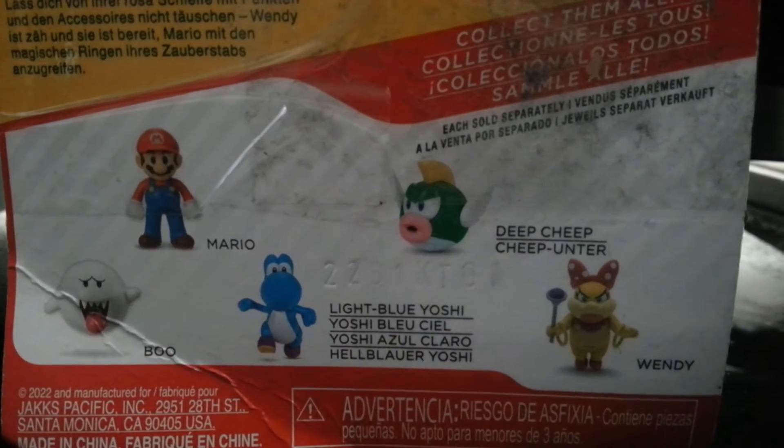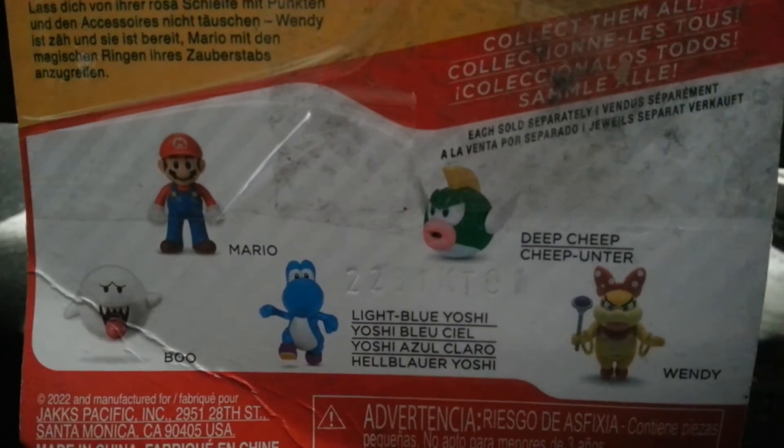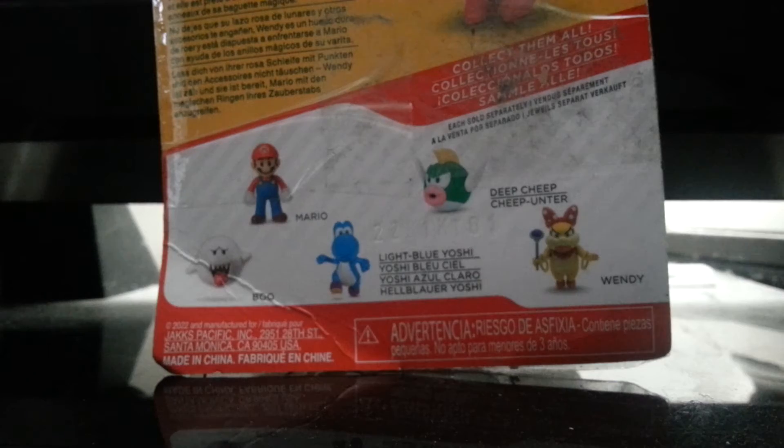And here are more you can collect: Boo, Mario, Light Blue Yoshi, and Cheep Cheep along with Wendy. On top it says official Nintendo.